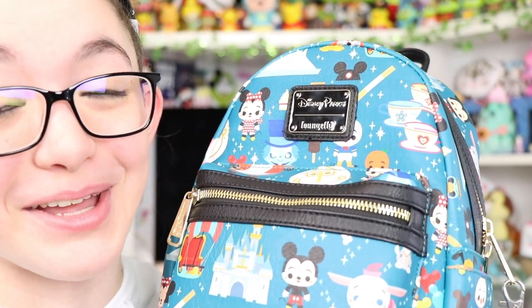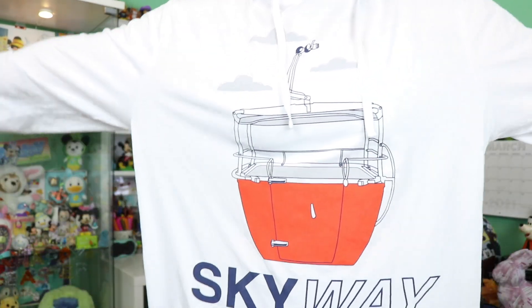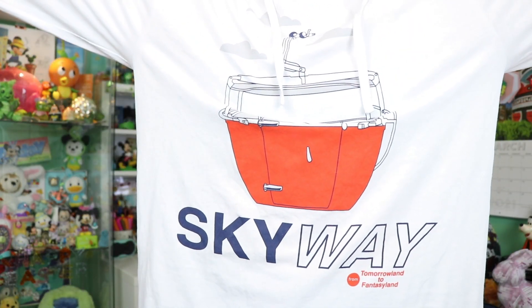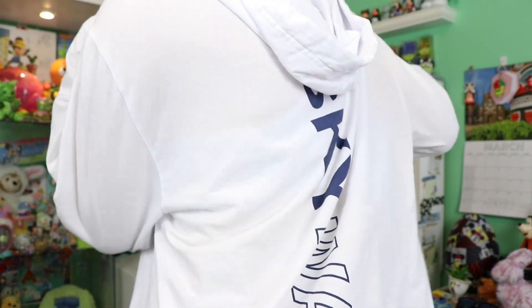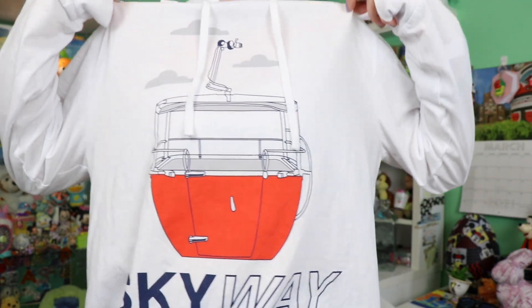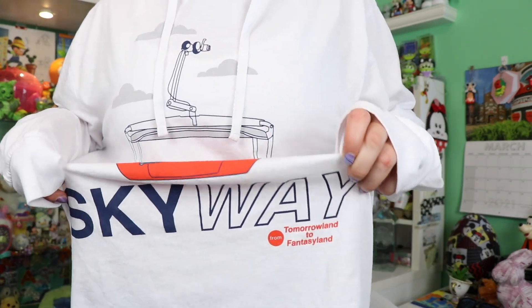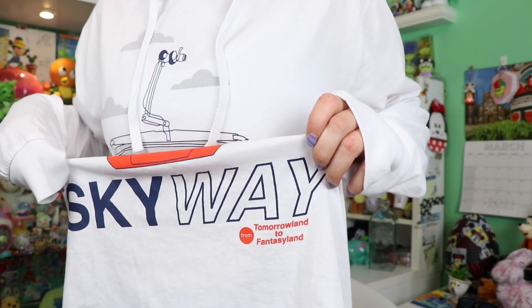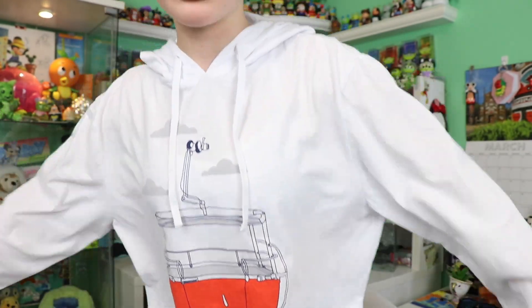The next item I'm actually currently wearing is this Skyway Buckets long-sleeve hoodie. It's a pretty thin sweatshirt with a hood, and it says 'Skyway' down the back, which is pretty cool. It has a very retro, kind of Imagineering sketchy look to it, and it says 'From Tomorrowland to Fantasyland' on it. This was $12.99 — just about all of the shirts were $12.99.